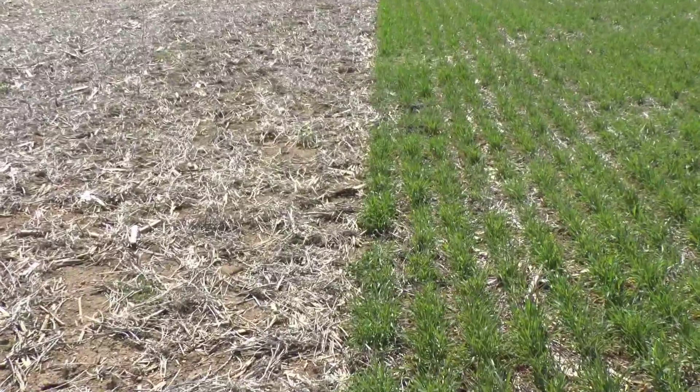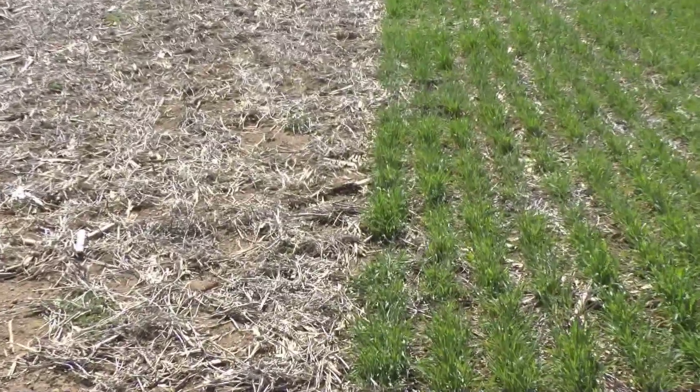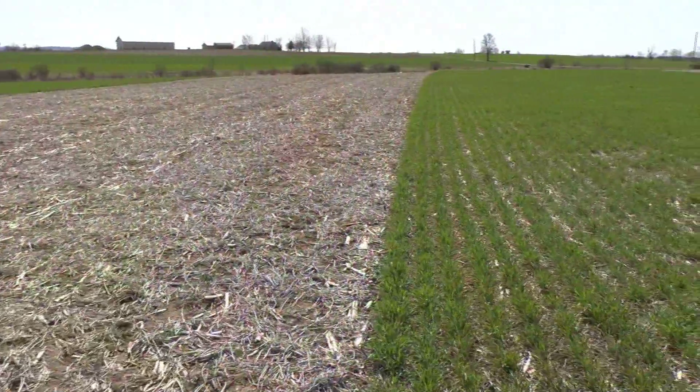Today we're in a field at the Randy Ziegler farm in northern Lebanon County. Randy is cooperating with us on an on-farm study funded by the Pennsylvania Soybean Checkoff Fund. We are in a corn and soybean rotation in this field, looking to observe an effect from continuous use of cover crop — in this case cereal rye — and we have replicated paired strips across this field.